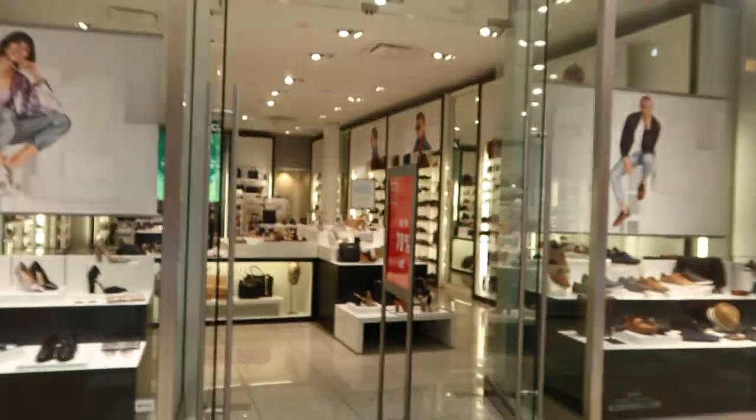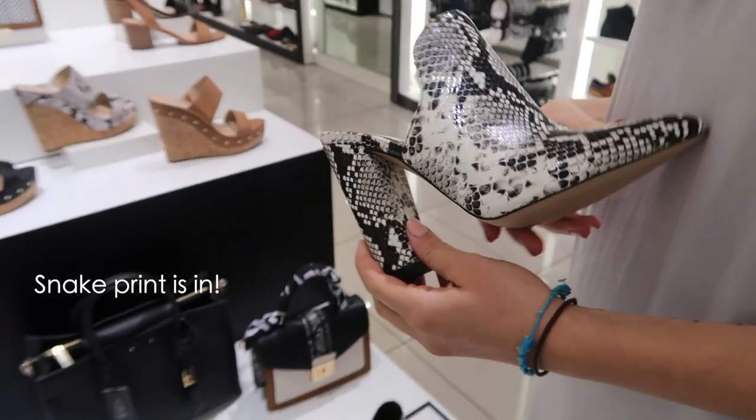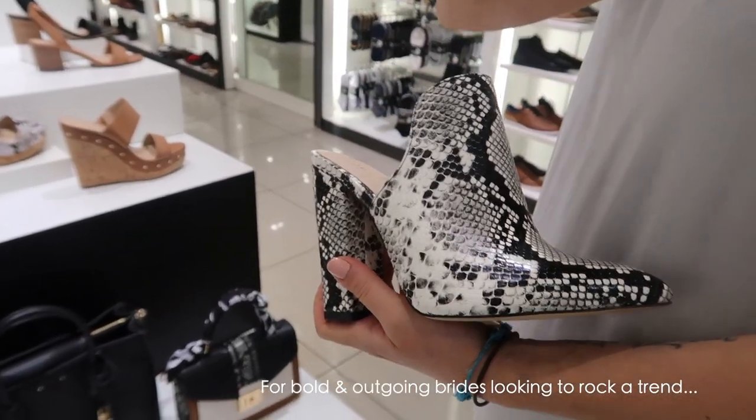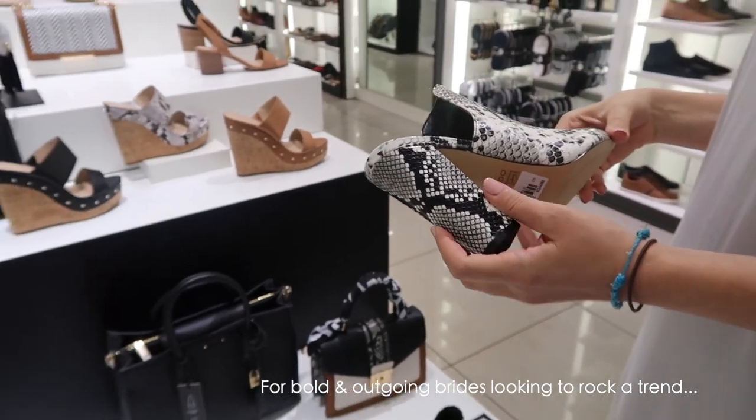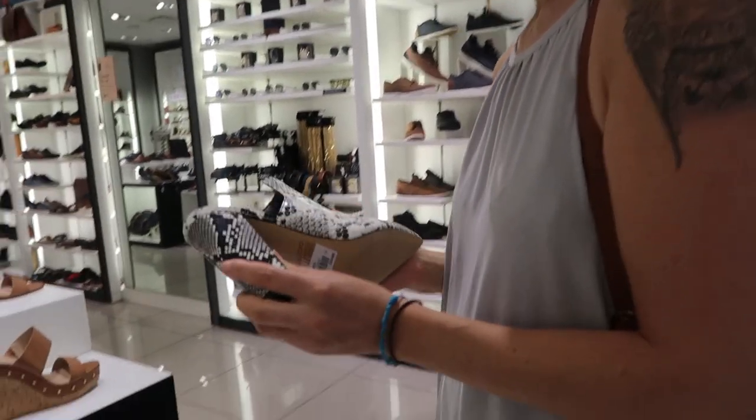First we're going to be shopping at Aldo and we're gonna find some shoes there. Here we go, it's very exciting. Those are super cute — they're super snake print. I love snake print and cheetah print and all that. And they have like a half boot. That's super cute, I love that.